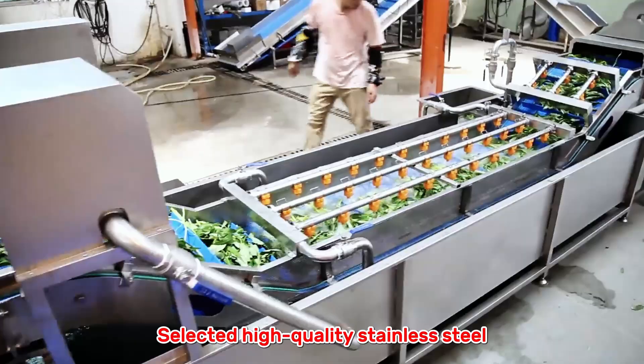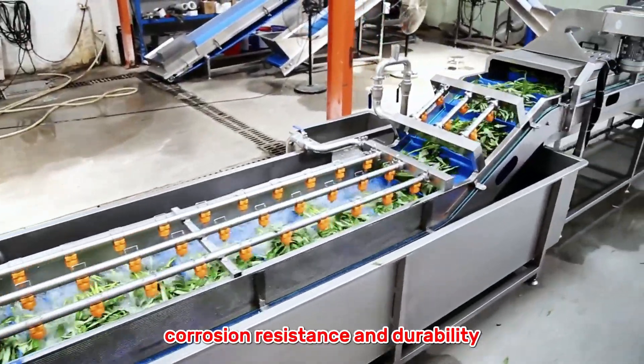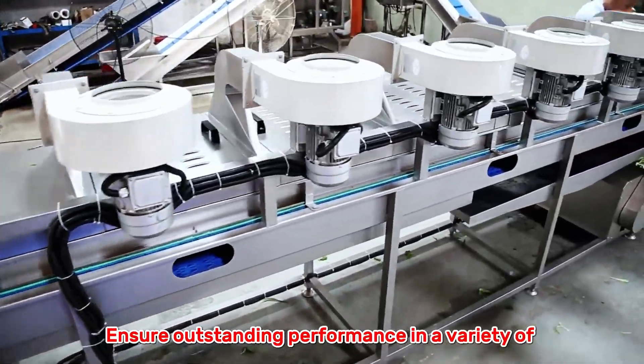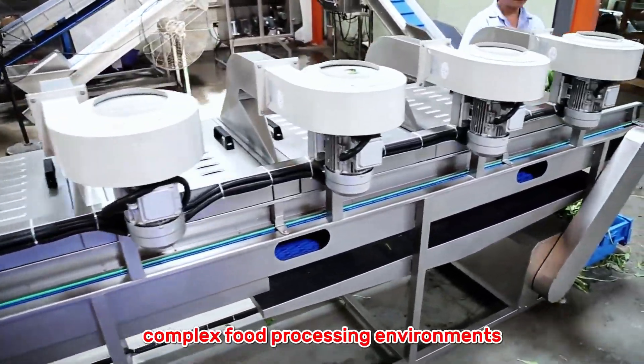Selected high-quality stainless steel for corrosion resistance and durability, greatly improving productivity. Ensure outstanding performance in a variety of complex food processing environments.